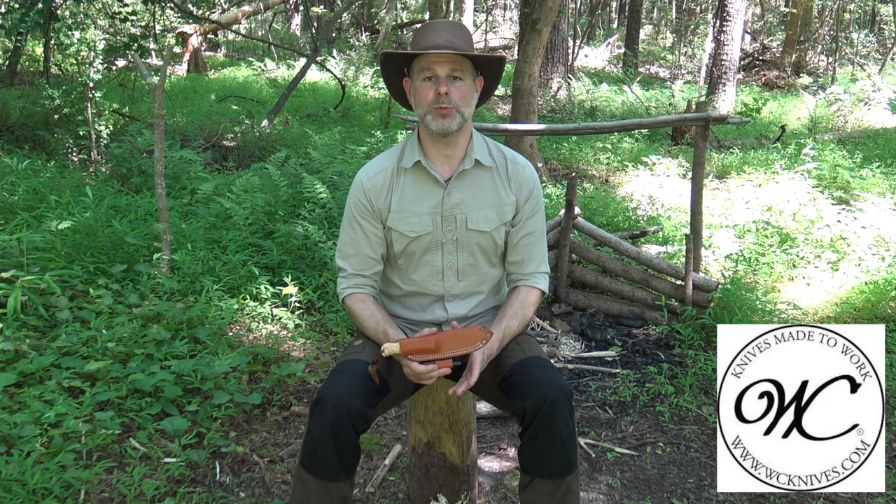Hello and welcome to the Black Hat Bushcraft channel. Today I wanted to do just a quick public service announcement to let you guys know about an opportunity that will be upcoming this Friday, June 5th, at 12 noon Central Standard Time — Texas time — that William Collins, WC Knives, will be offering a special limited run.